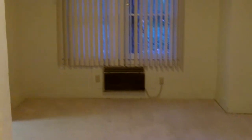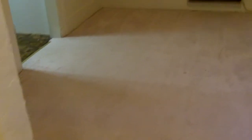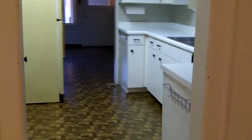As you enter to the right is the dining room — again large windows, lots and lots of light, plenty of room for a nice big dining table, and then you enter the kitchen from the dining room.